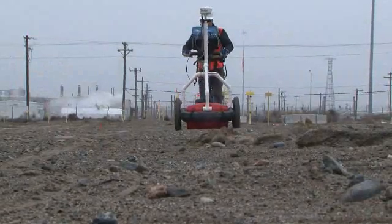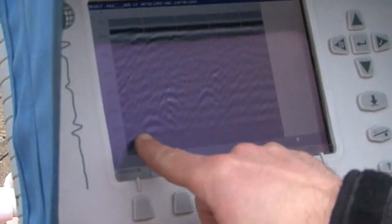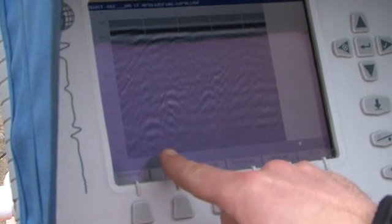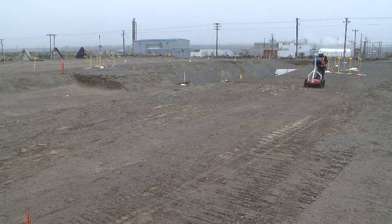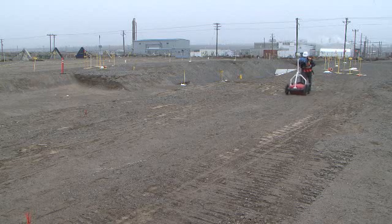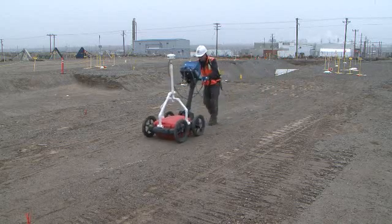They're using old technology with new applications, only available within the past few years. There's a series of targets through here, ranging down — this parabolic image is at 50 nanoseconds, so that's beyond 6 to 7 feet in depth. Before moving one shovel of dirt at Trench 4B, one of Hanford's burial trenches, workers surveyed the area using ground-penetrating radar. It's those two shapes there — the parabolic images.